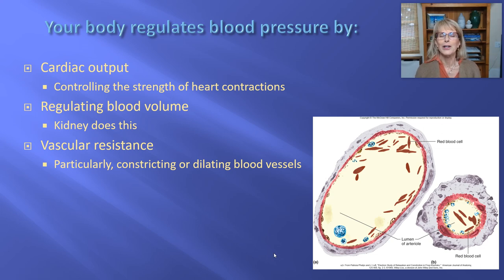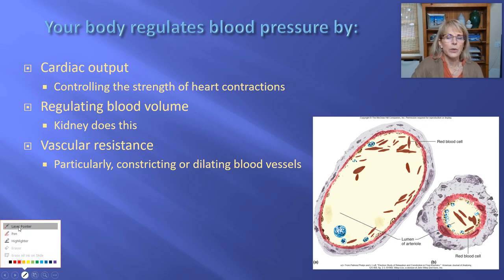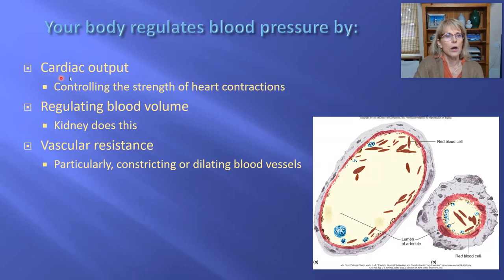There are a number of other concepts about the heart that we still need to master. We will be discussing the way blood pressure is regulated by your body and why keeping blood pressure within normal limits is so important. Your body has three major mechanisms for controlling blood pressure. The first mechanism we're going to start with is something called cardiac output.